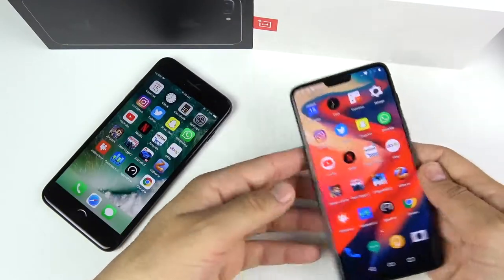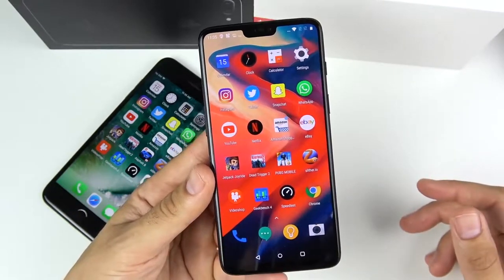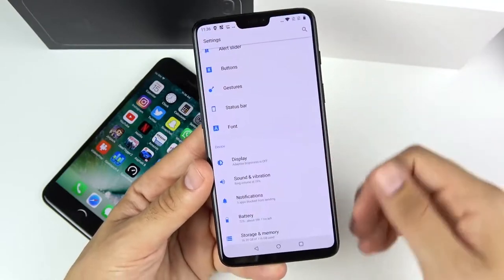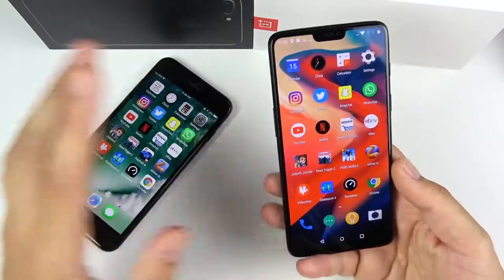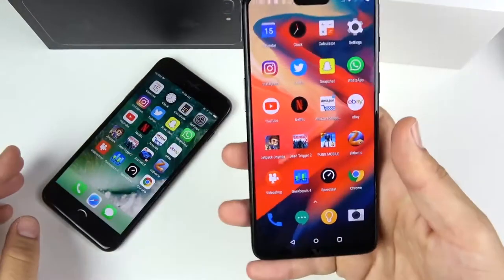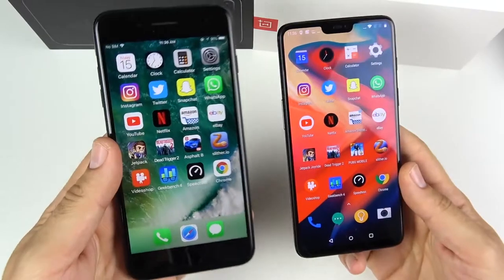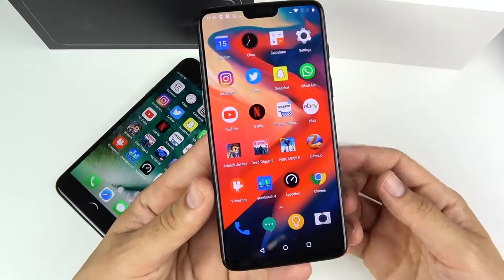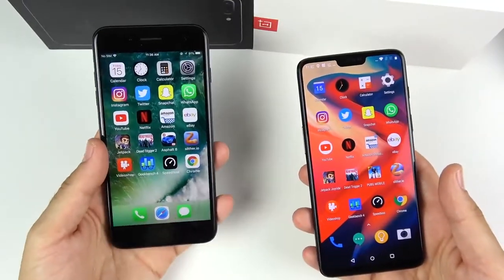The OnePlus 6 is said by many to look like an iPhone X from the front due to the notch, but I think it looks more like a OnePlus 5T with a Huawei P20 Pro-style notch that can be hidden. On the back it has a Galaxy S9 Plus-style design — a mashup of Huawei, iPhone, Samsung, and Google software influences. For the price, it looks more futuristic than the iPhone 7 Plus. It's also lighter at 177g versus 188g.